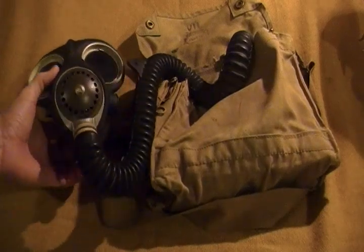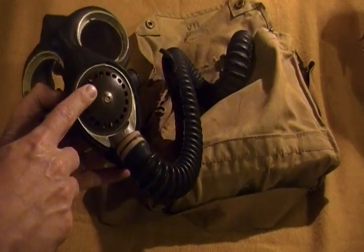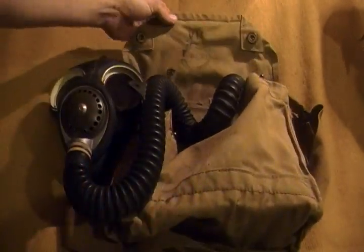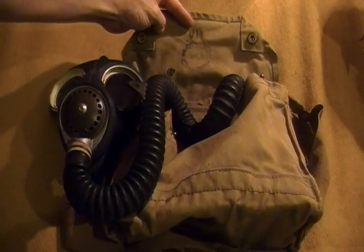The gas mask or respirator is usually marked on here. This one is dated 1942 right here, and the inside flap of the bags always has a manufacturer mark and a date stamp.